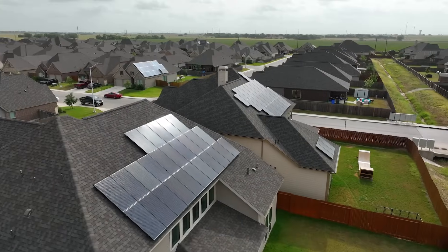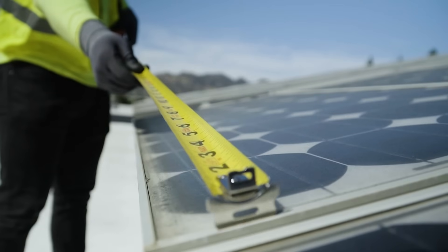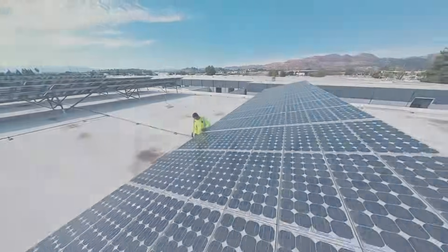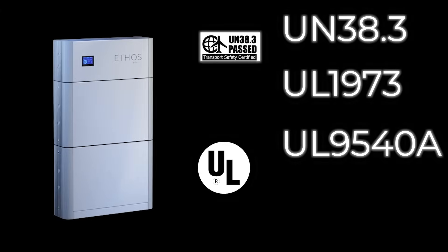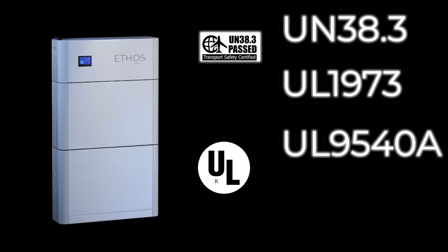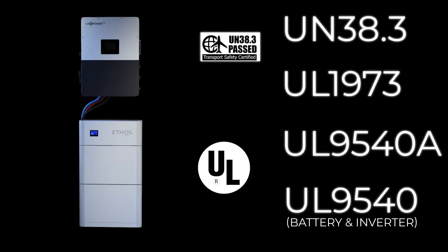Whether you're looking to outfit your family home or cabin with a powerful solar system, or you're looking to provide multi-day backup power for your business, the Ethos is your answer. The Ethos is certified to the highest level, including UN38.3, UL1973, and UL9540A for each battery module. And when paired with a Lux inverter, your whole system is UL9540 certified.